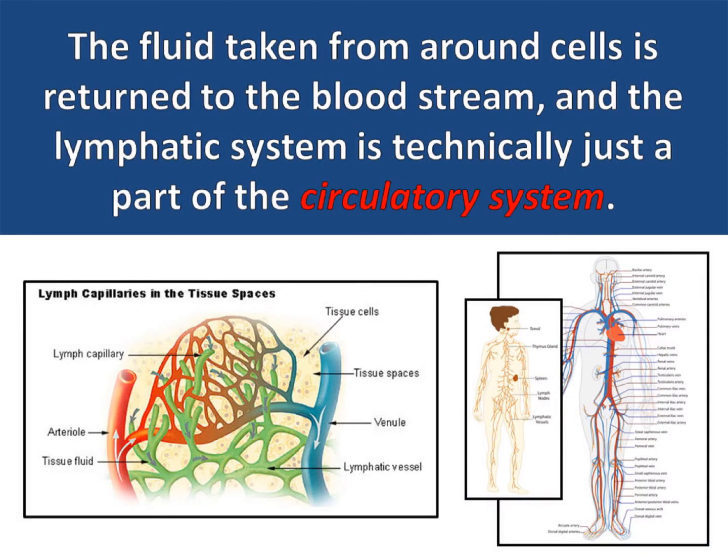The fluid taken from around cells is returned to the bloodstream, and the lymphatic system is technically just a part of the circulatory system.